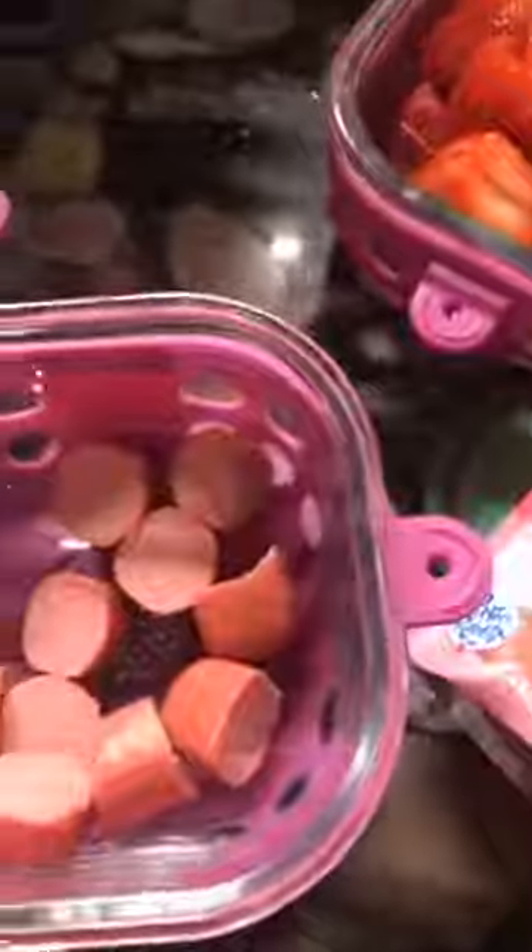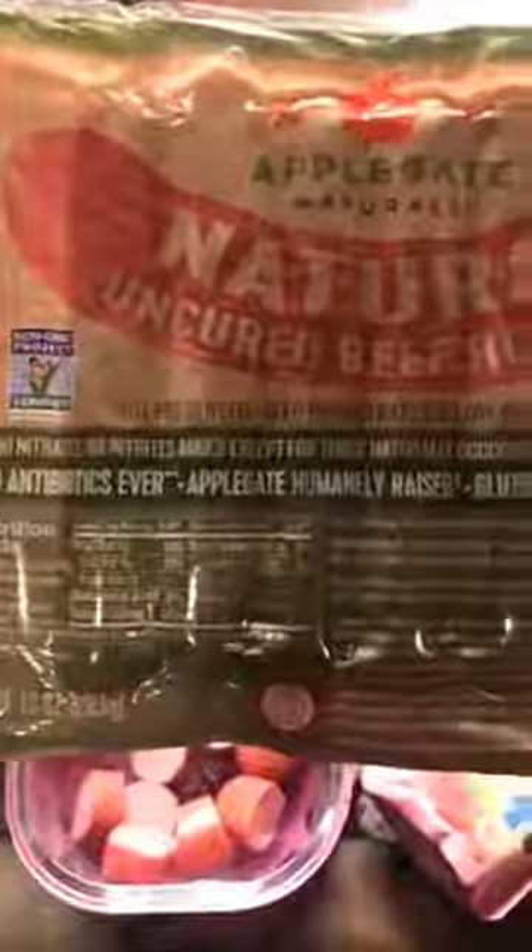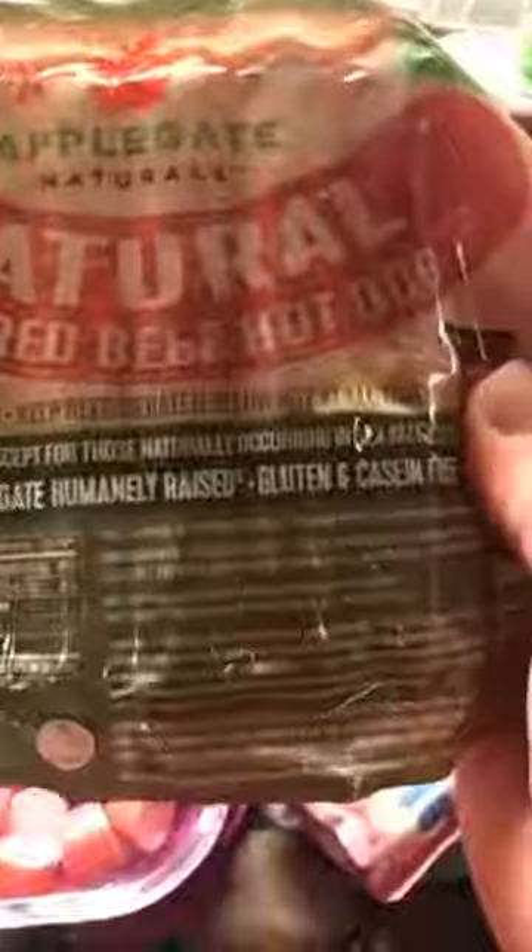Next I'm giving her — she loves hot dogs — Applegate and T-Town Waters make a grass-fed, non-GMO, no antibiotics, humanely raised, gluten and casein free hot dog, and equally important there's no sugar. Most hot dogs have sugar, even corn syrup in them.